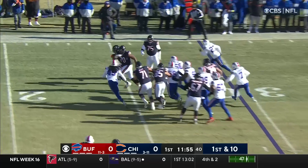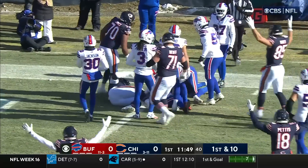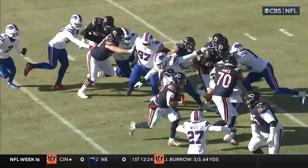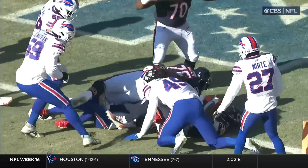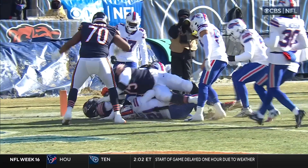On first down, Montgomery breaking free inside the 10, inside the 5. Very close to the goal line. He'll be marked down short. The tight ends — look at Cole — commit the double team up inside. You get Jones wrapping around from the outside.